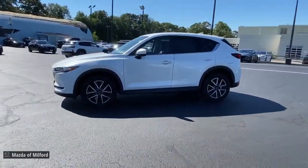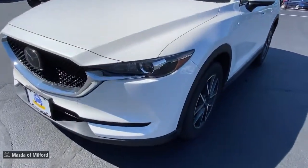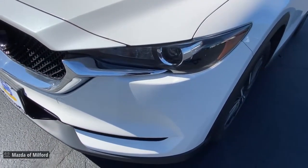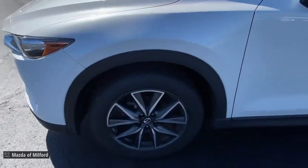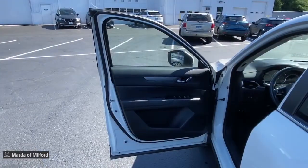Keyless entry, dual zone AC, blind spot monitor, aluminum wheels, heated front seat, power driver seat, electronic stability control, rain sensing wipers, traction control, intermittent wipers.